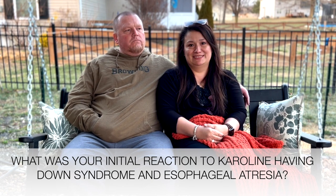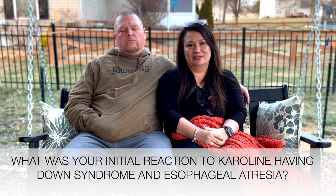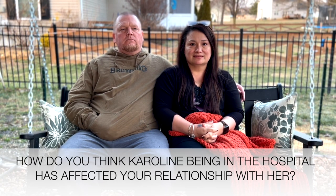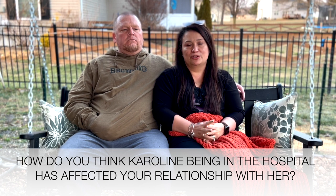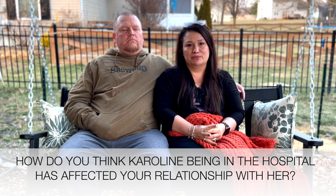I was a little sad because I felt like things would be different for her compared to the other grandchildren, but I knew we'd be able to get through it. How has Caroline being in the hospital affected your relationship with her? It's been kind of hard because I make sure I'm here for the girls so you can go up there. I've bonded with her, but not as much as it would have been if she was home.